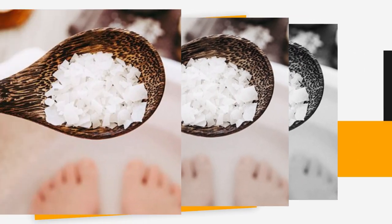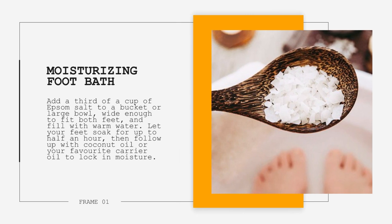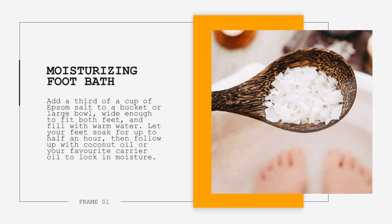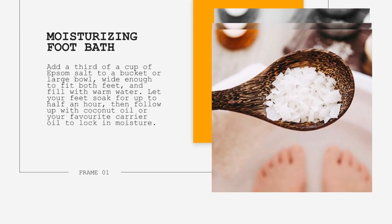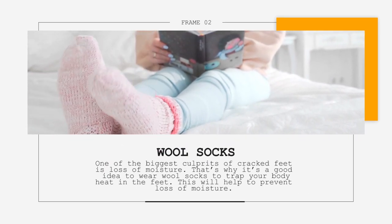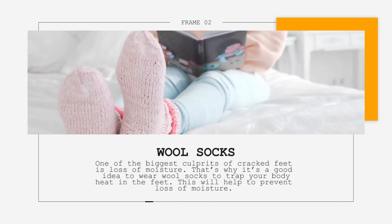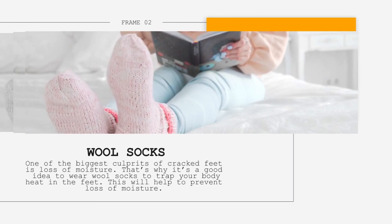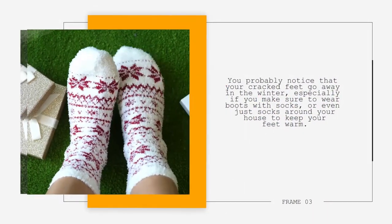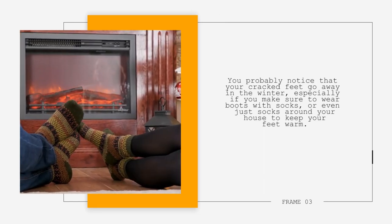7. Moisturizing Foot Bath. Add a third of a cup of Epsom salt to a bucket or large bowl wide enough for both feet, and fill with warm water. Let your feet soak for up to half an hour, then follow up with coconut oil or your favorite carrier oil to lock in moisture. 8. Wool Socks. One of the biggest culprits of cracked feet is the loss of moisture. That's why it's a good idea to wear wool socks to trap your body heat in the feet, helping prevent moisture loss. You probably notice that your cracked feet go away in the winter, especially if you wear boots with socks or even just socks around your house to keep your feet warm.